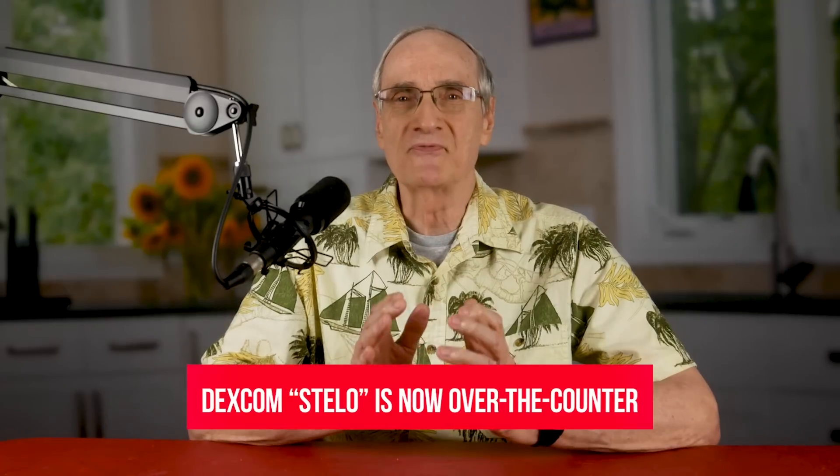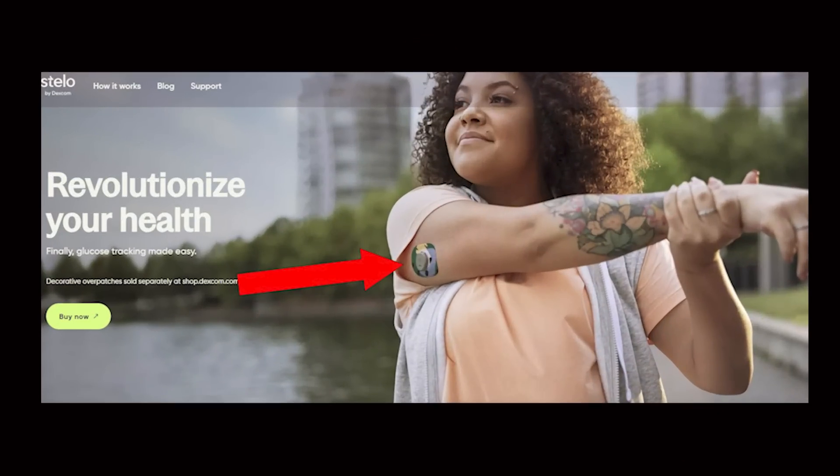Finally, finally, finally, there is now available in the U.S. and also in Britain an over-the-counter CGM. For the first time, you do not need a doctor's prescription to wear a glucose sensor on your arm and discover your blood sugar patterns throughout the day.